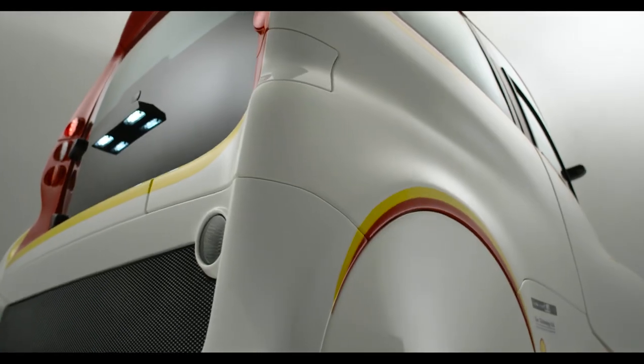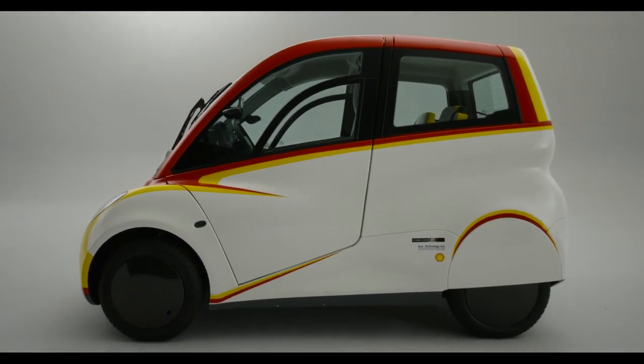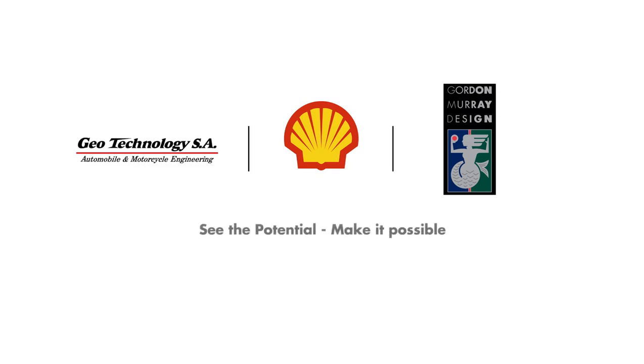We want to demonstrate what's possible today. It's a small vehicle full of big ideas. We want to demonstrate what's possible.